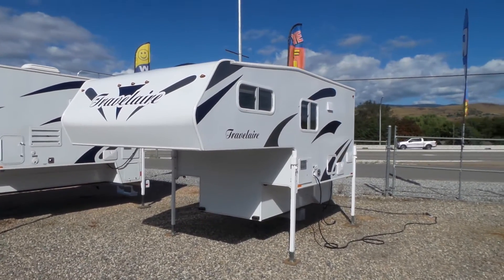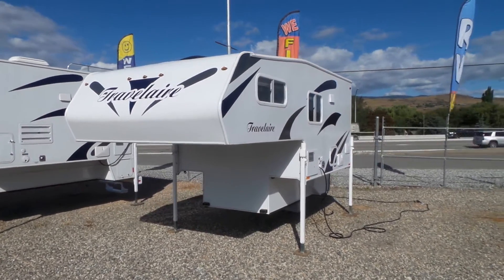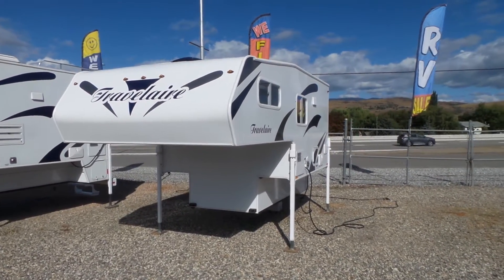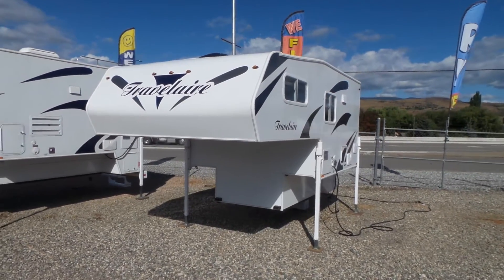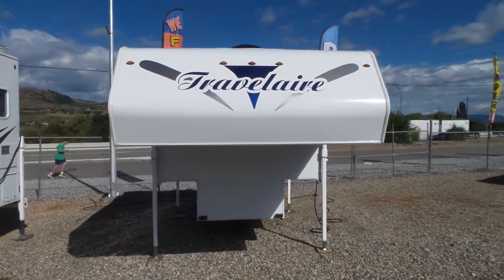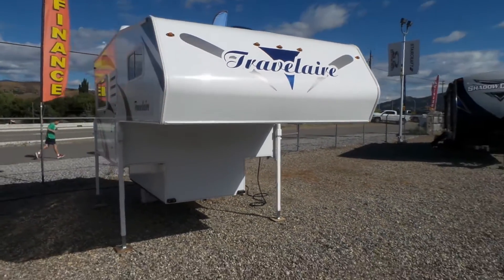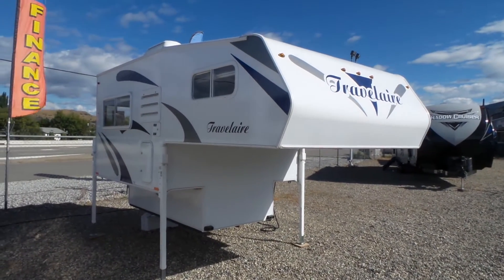Hi, this is Jeff with Mike Roseman RV in Vernon, BC. I'm going to give you a walkthrough today of this brand new 2021 Travel Air by Westland 80 WS camper, just arrived. This is an eight-foot camper that will work for shorter long-box trucks.